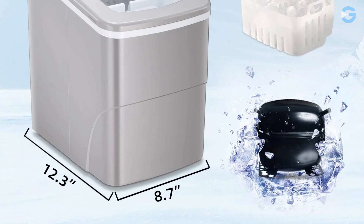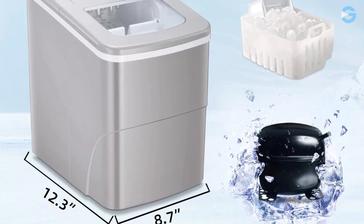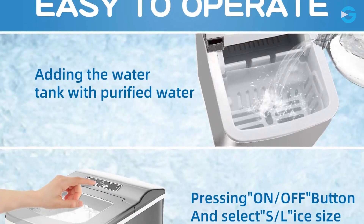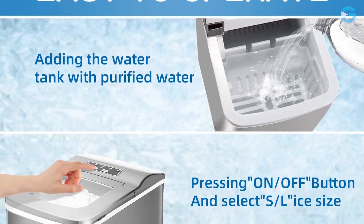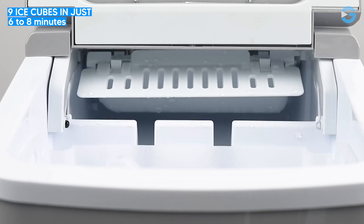The Aglucki Countertop Ice Maker has a compact size of 12.3 inches in diameter, 8.7 inches in width, and 12.6 inches in height. This makes it easy to carry and operate, and you can use it in a variety of places, including tea shops, kitchens, and offices. It is able to produce nine ice cubes in just six to eight minutes.